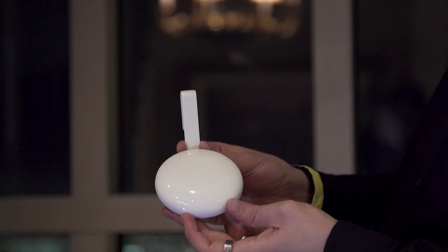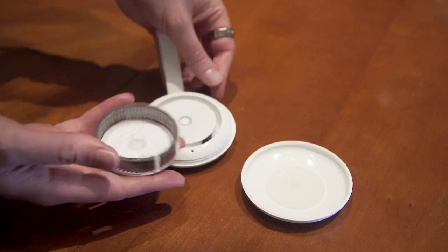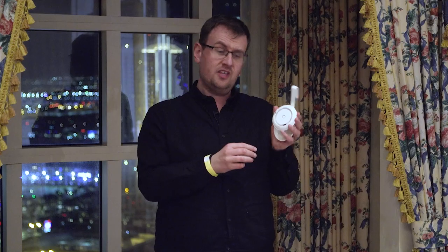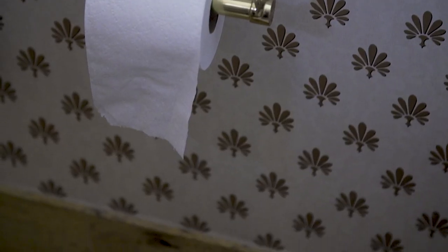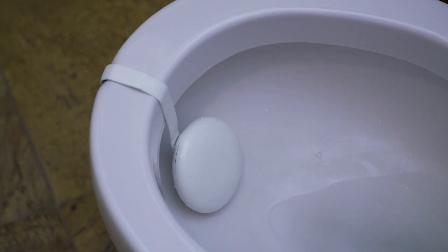Uscan is a urine analysis device, and inside this clamshell body is a series of microfluidic assays. How it works is that this hangs a little bit like an air freshener on the front of your toilet, and then when you feel the need to go, you do your business on the front. The liquid will fall down the front of the lid, and at the bottom here is a little inlet.